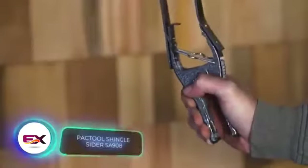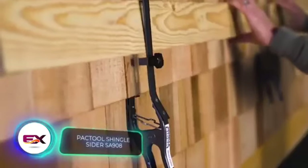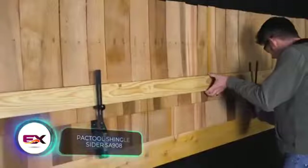With the CIDA SA908 holders, installing shingles single-handedly becomes a breeze.